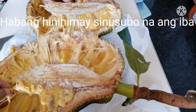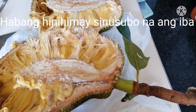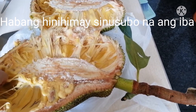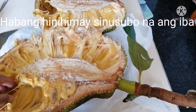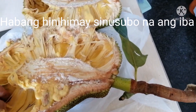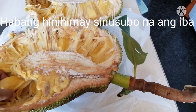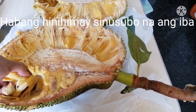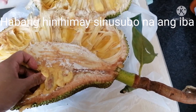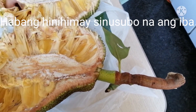Jackfruit has good benefits, but there are also side effects. The side effects of jackfruit include bloating and cramping, along with diarrhea. So when eating jackfruit, eat in moderation so you won't experience any side effects.